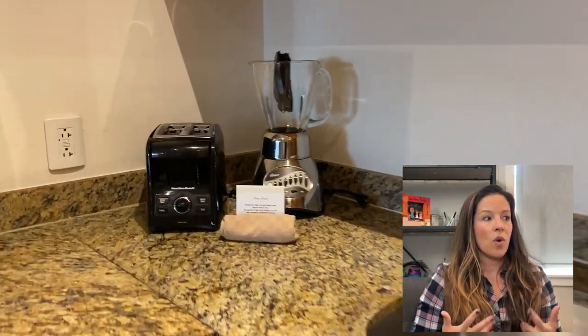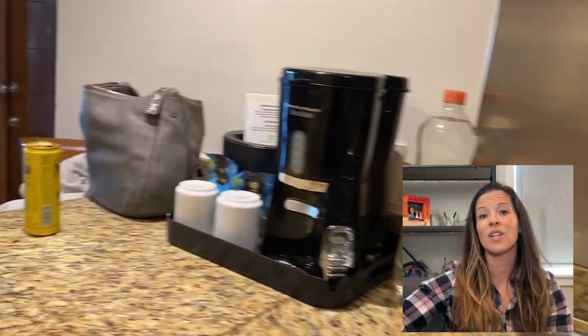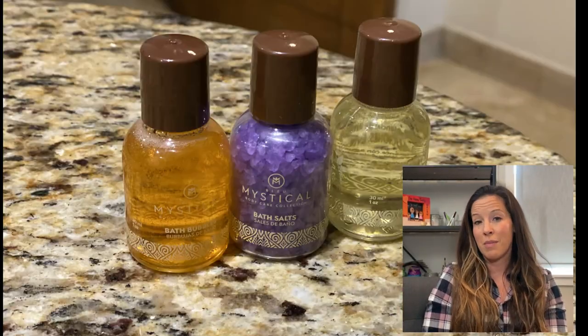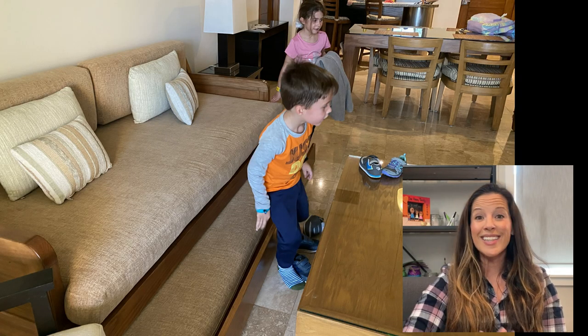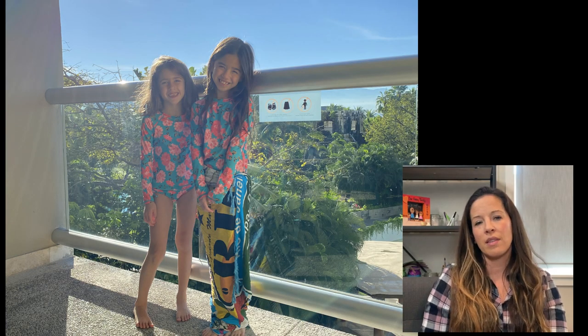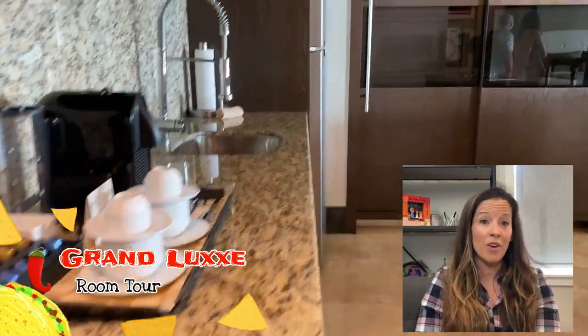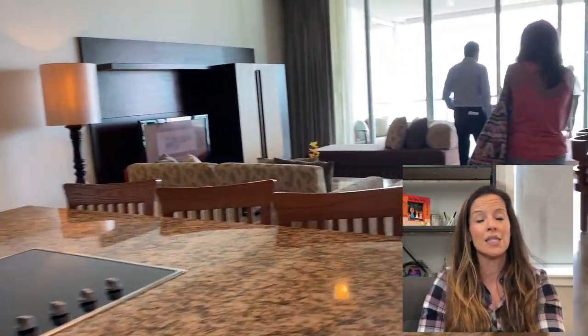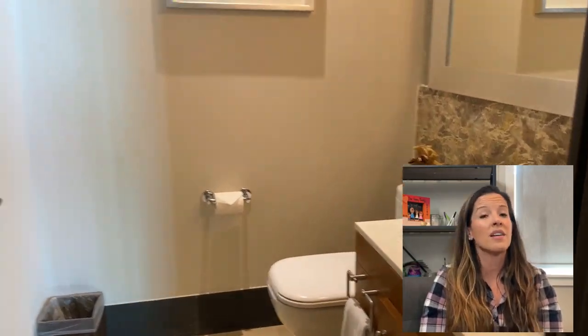I recommend the Grand Mayan because the couches have trundle beds, so you can have kids sleeping in lots of different places within the suite. I didn't notice trundle beds in the Grand Lux model we toured. If you're traveling with a big family or friends, the trundle beds mean you're not jam-packed and can spread out a little.